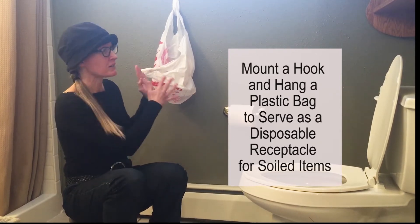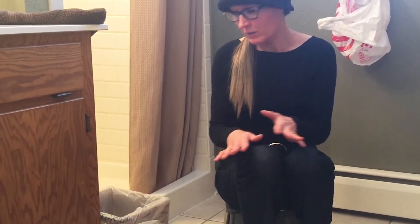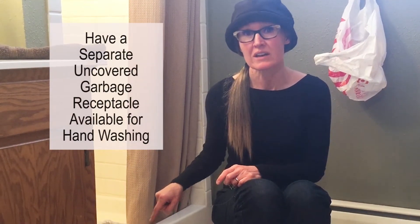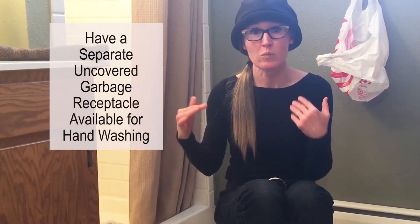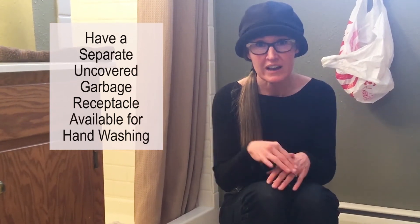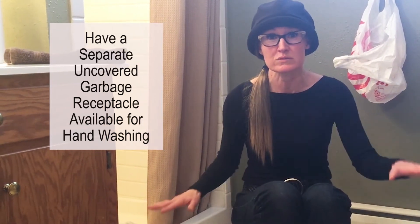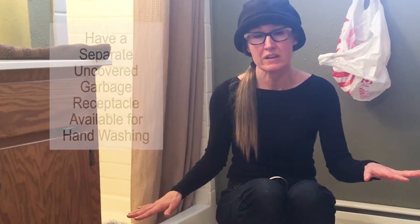It's better to have garbage off the floor. You also always need a separate uncovered garbage just for hand washing. Sometimes people use one covered garbage for both diapering and hand washing, and children end up putting their hands into soiled material — so always have the two separate garbages available.